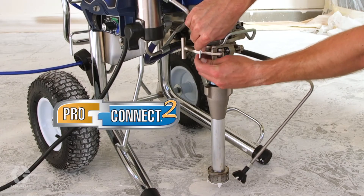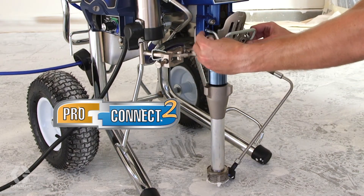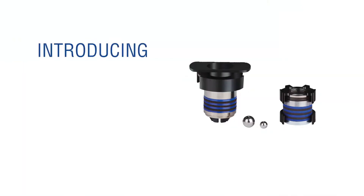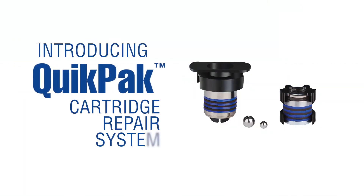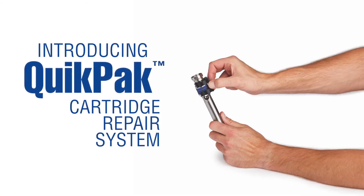Vortex pumps offer another industry first: modular service. Eliminate downtime with ProConnect tool-less pump removal. And QuickPack, the revolutionary system that allows you to repack the entire pump in under two minutes.